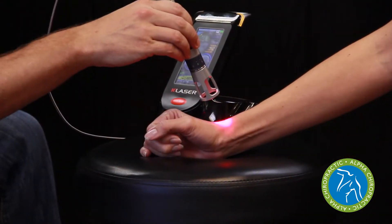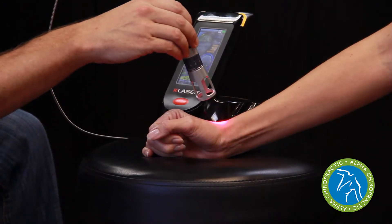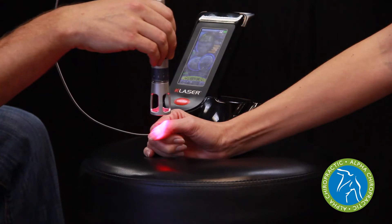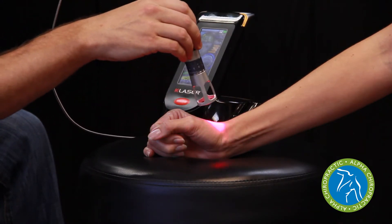Many times we have patients come into the office with years and years of thumb and hand pain. With a little bit of treatment with cold laser therapy, which helps decrease the pain, inflammation, and help enhance the fibrotic healing and get rid of some of that scar tissue with Graston technique, we help get those tendons to heal and people have more function and less pain with their daily activities.